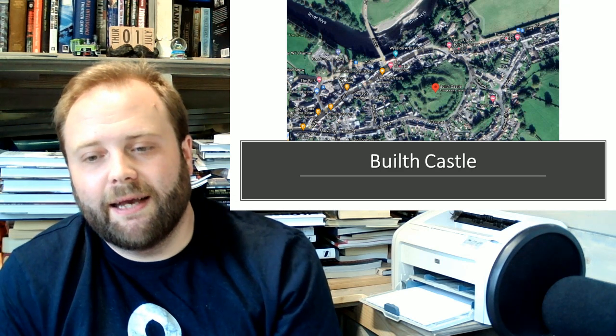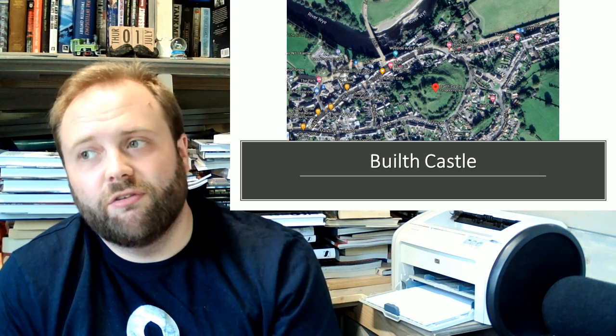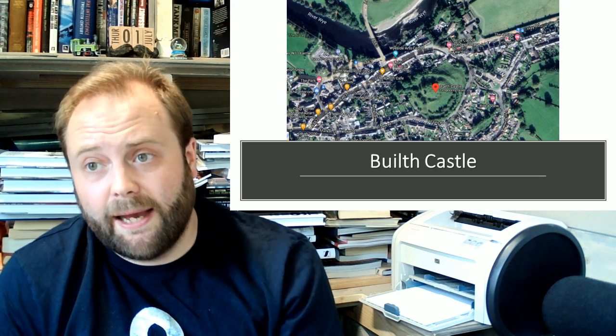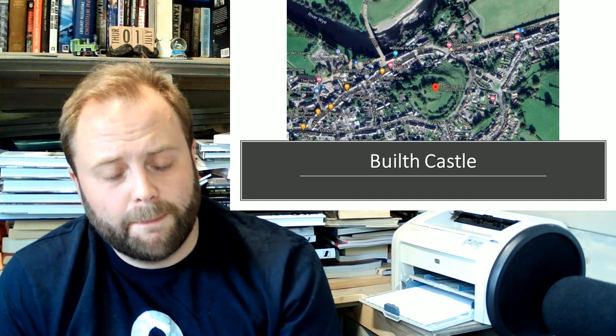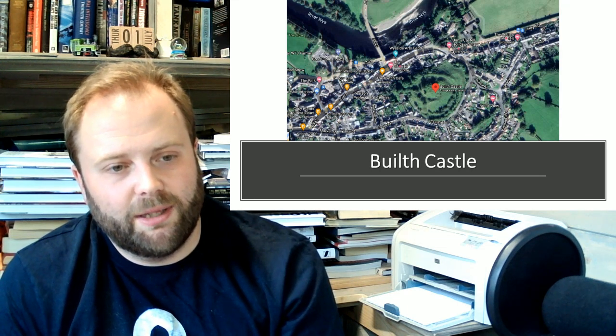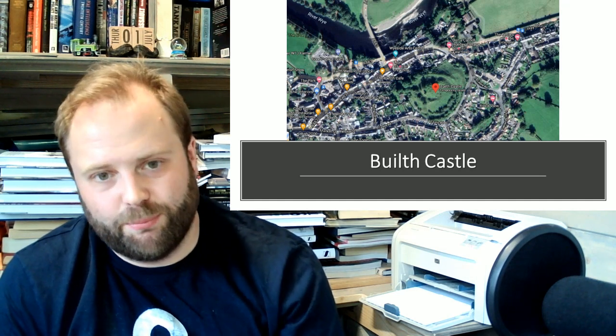Honestly, I've got the least pictures of this thing, because as much as I love Builth Castle, it has an absolutely torrid history, and there is very little other than the earthworks surviving to this day. Again, you'll notice though, what is there — it's obviously about a crossing point of the River Wye. It's a critical crossing point.